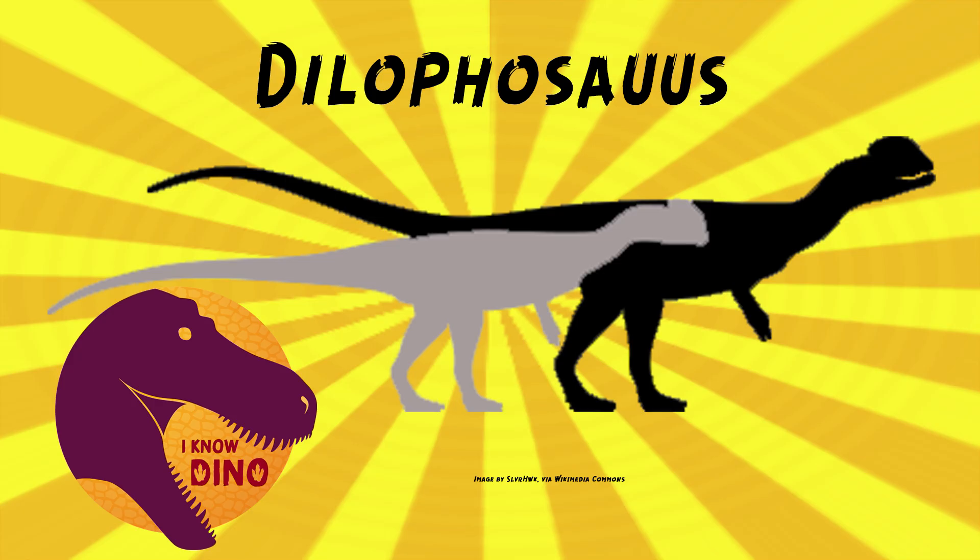The holotype was nearly complete, missing only the front of the skull, parts of the pelvis, and some vertebrae. The skull was crushed. It took three people two years to clean and mount the holotype — so 10 days to dig it up, two years to prepare it. You've got to take your time when you're prepping.